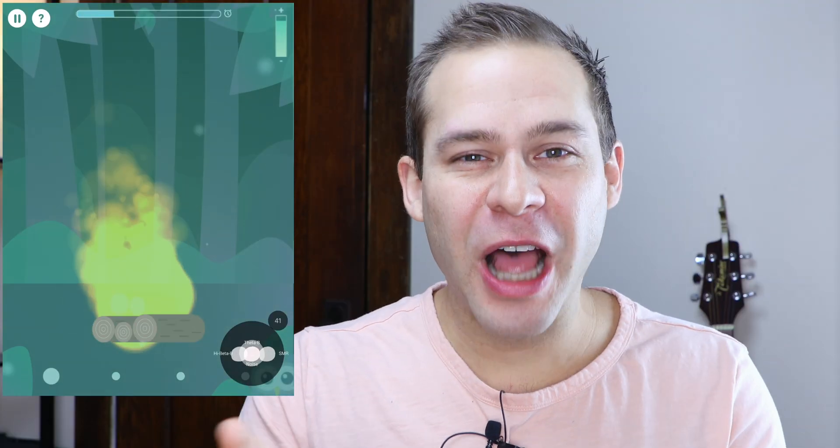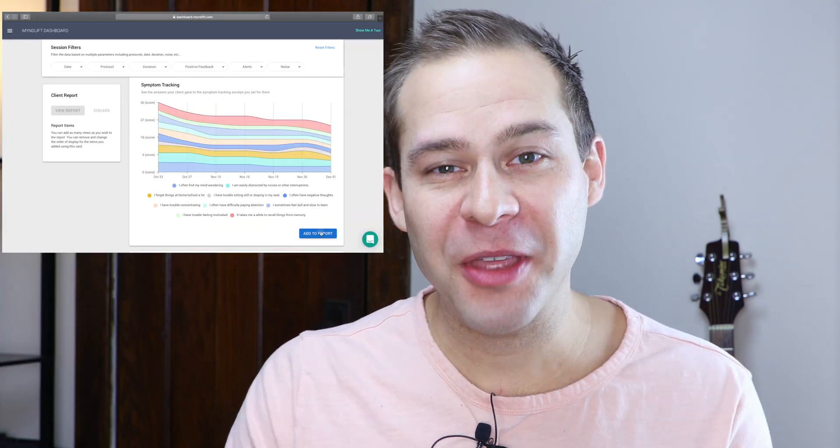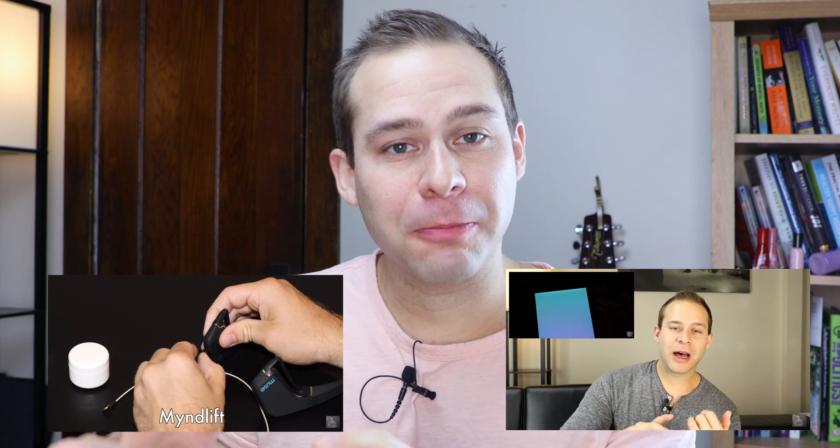In this video, we're taking a look at crucial updates to the MindLift software program. MindLift is the home mobile neurofeedback program that I use with my clients and I've made several videos on in the past. If you want to catch up, take a look at the links below in the description. In this video, we're going to take a look at crucial updates on both the client and the provider side of MindLift and how it makes the program that much better.